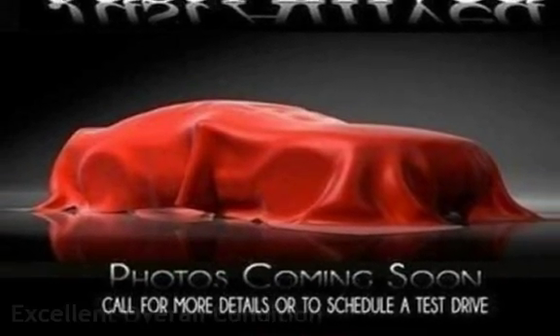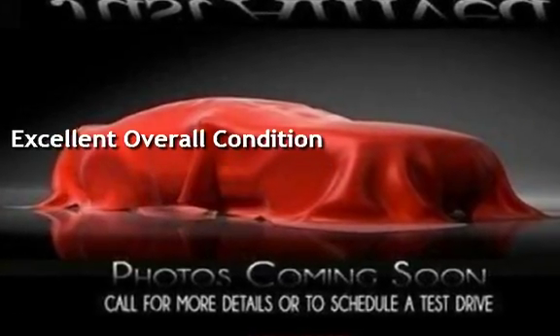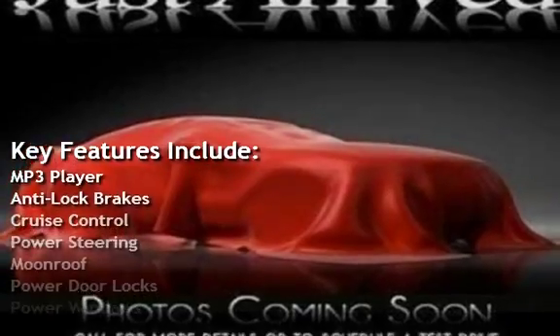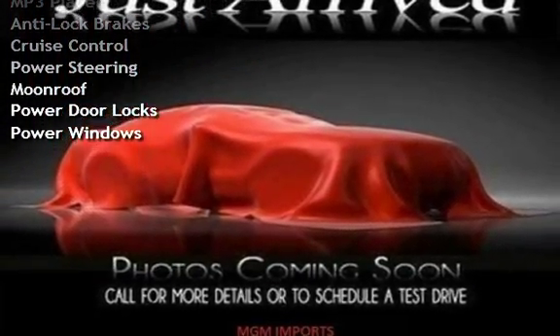This vehicle is in excellent overall condition. Key features include MP3 player, anti-lock brakes, cruise control, power steering, moonroof, power door locks, and power windows.